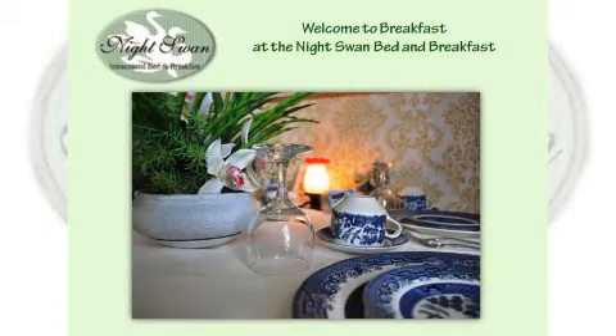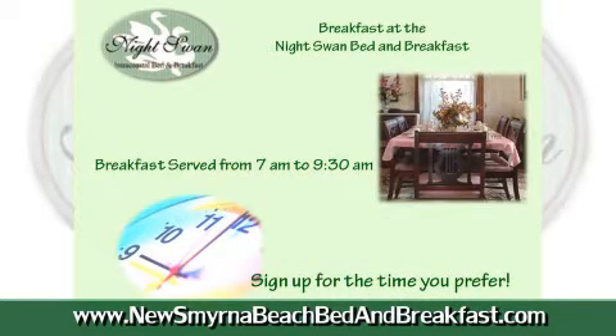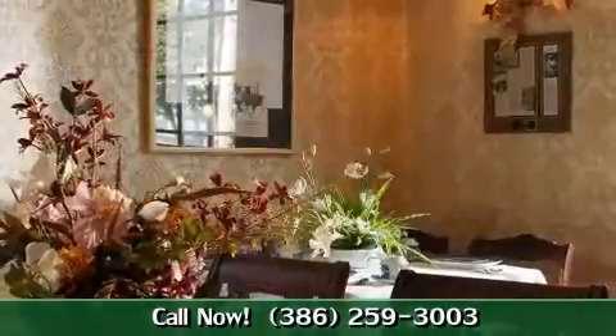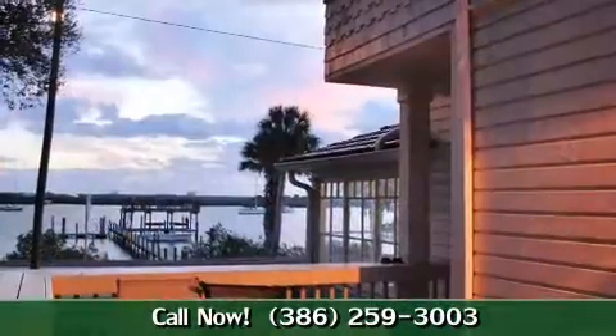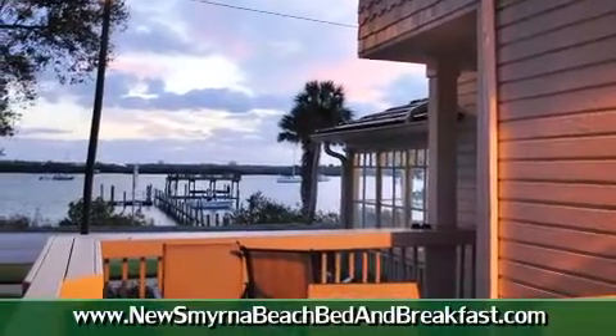I'd like to tell you about our breakfast at the Night Swan Intracoastal Bed and Breakfast. We serve breakfast between 7 and 9:30 a.m. We have a little sign-up sheet so you can give us your best guess when you think you'd be in for breakfast. This is our dining room where we serve breakfast. We also serve out on the deck that directly overlooks the Intracoastal Waterway — how many places can you watch the dolphins during breakfast?